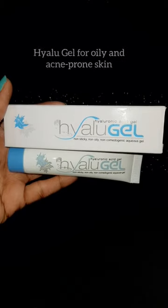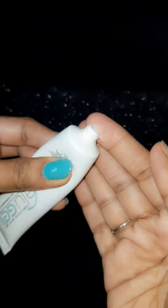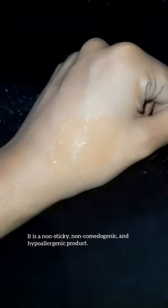The first product I'm having is the Hylugel, which contains 1% hyaluronic acid which retains moisture to the skin. This gel is non-comedogenic and the best face moisturizer for oily and acne-prone skin.